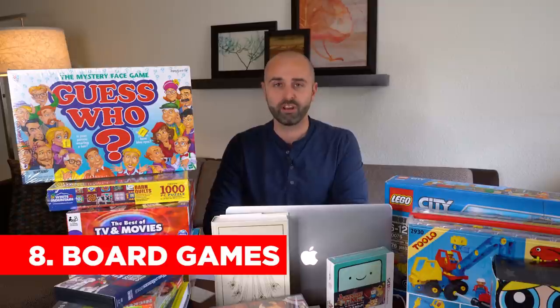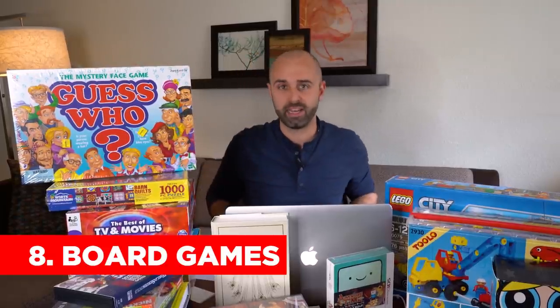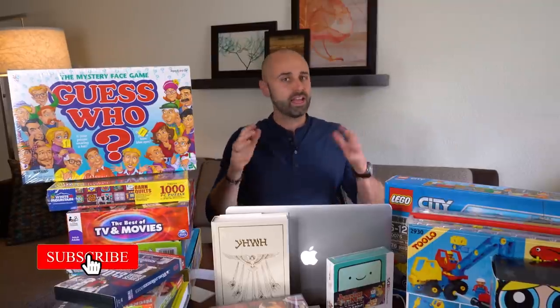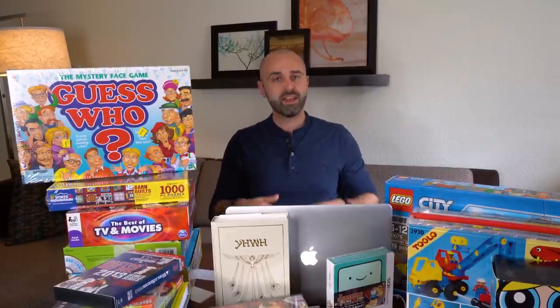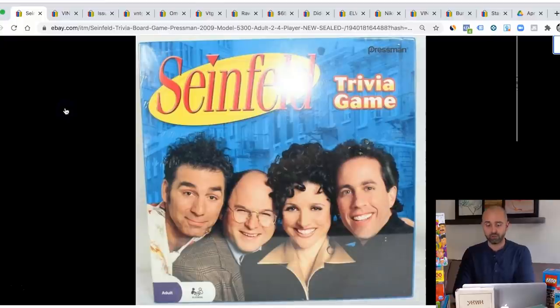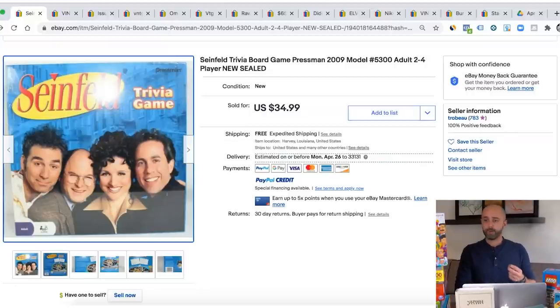Next up is board games. I actually just recorded a video about my top 20 board games to sell on eBay, so I'll put a link down below. Board games can make a ton of money. My two best board game flips were Dark Tower and Hero Quest. Also, board games like Seinfeld sold for $34.99. Look for board games that are brand new sealed. Some of the rare older Milton Bradley board games can make a lot of money — make sure all the pieces are there. Even some rare ones like Dark Tower, Hero Quest, Splat, Axis and Allies — you could sell the parts for really good money.